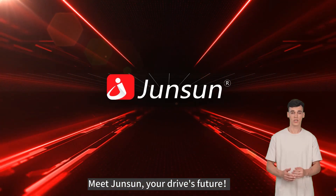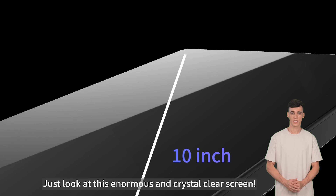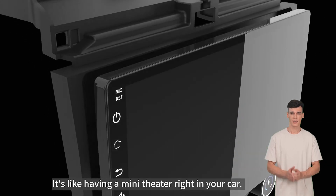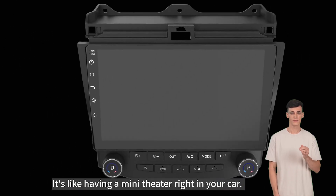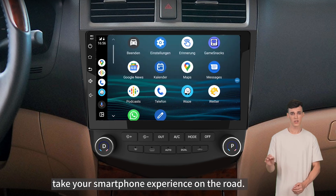Meet AUSAFE, your drive's future. Just look at this enormous and crystal clear screen — it's like having a mini theater right in your car. Plug and play with CarPlay or Android Auto; take your smartphone experience on the road.